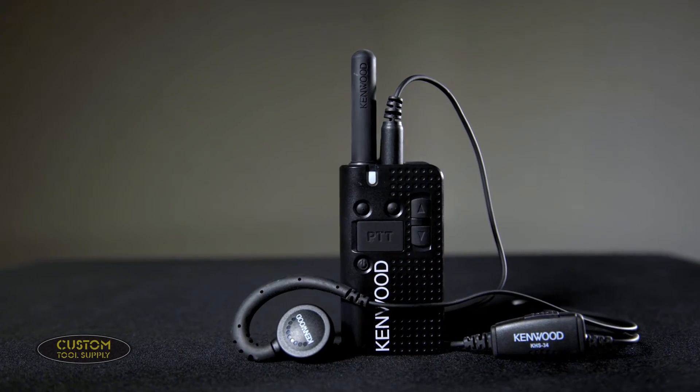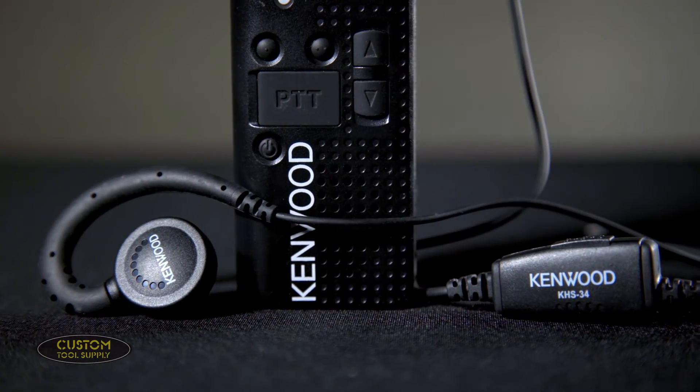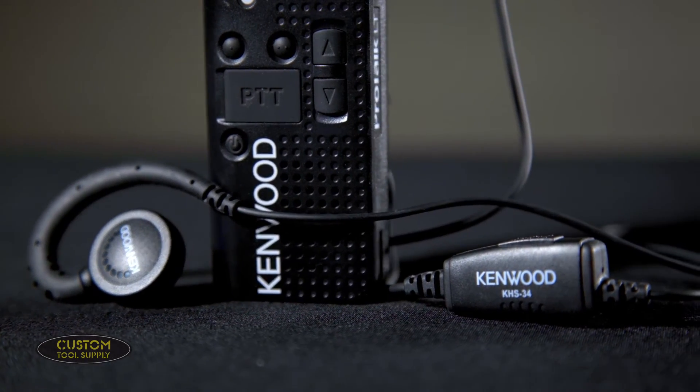When it comes to accessories for this radio, Kenwood offers a six-radio multi-charger which allows each man on your crew to charge their radio simultaneously overnight. For hands-free operation, look into any of the compatible push-to-talk headsets and VOX headsets that transmit automatically when you begin speaking.